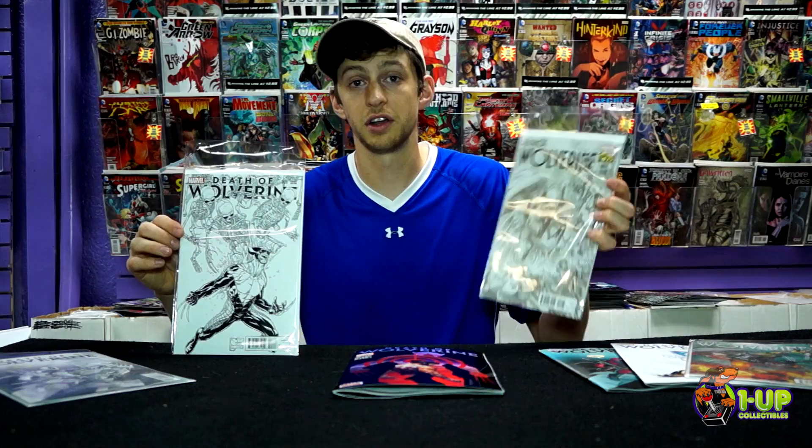Since the Death of Wolverine is such a big event in the Marvel Universe right now, you can always tell how big it is by the variants that come out. There is a 1-in-500 Joe Quesada variant and a 1-in-300 Alex Ross variant, as well as many other different variants coming out for this book.